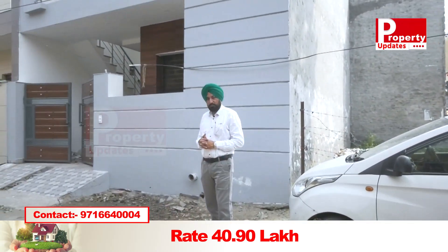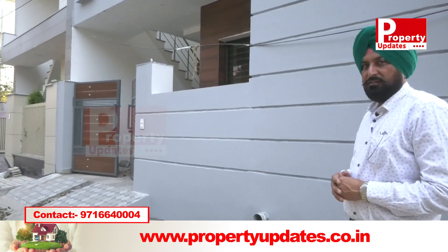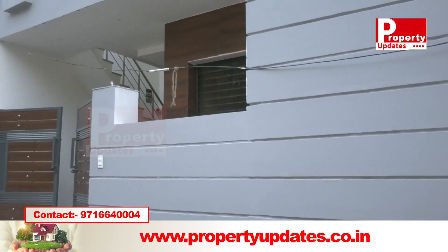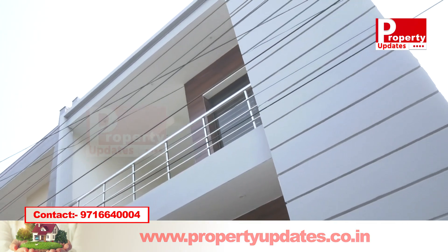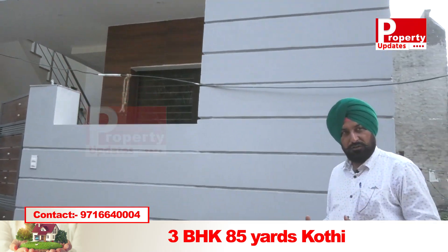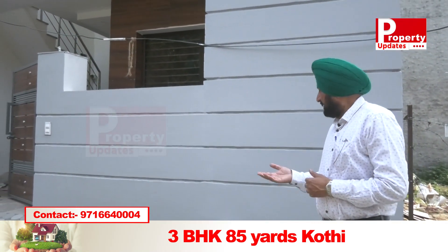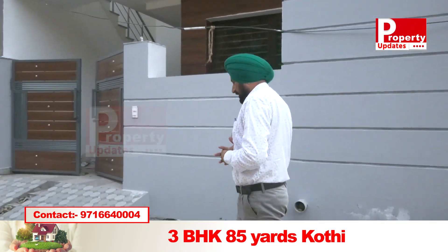Now you need to see this — this is the elevation. This is the ground floor, and on the first floor this is a 3-bedroom unit. This is a 1-bedroom market area. This is 80 gaj in size and the front is almost 10 feet. This is the front area.